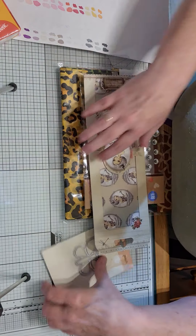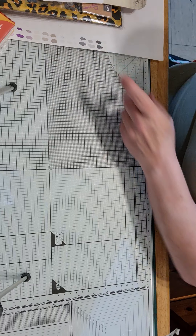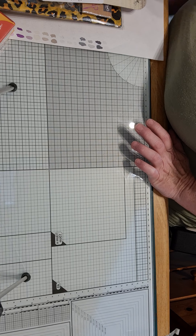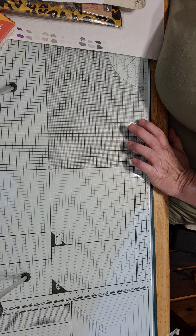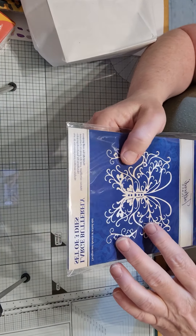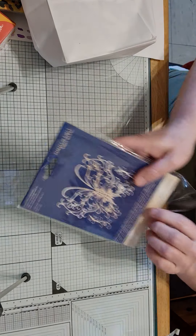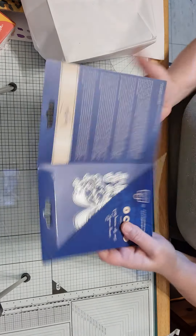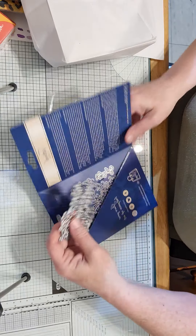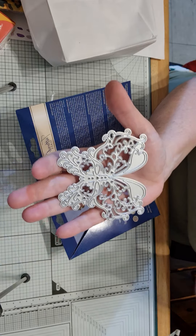The next thing I got is from my best friend, and I'll show you what she got me now. First of all she gave me this Tattered Lace set of three butterflies and a large one — let me show you. Look at the size of that against my hand, that is absolutely beautiful, can't wait to cut that out. It's fab.